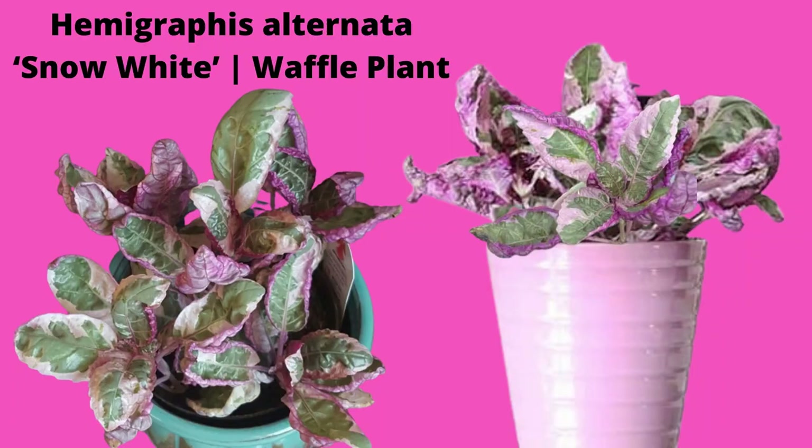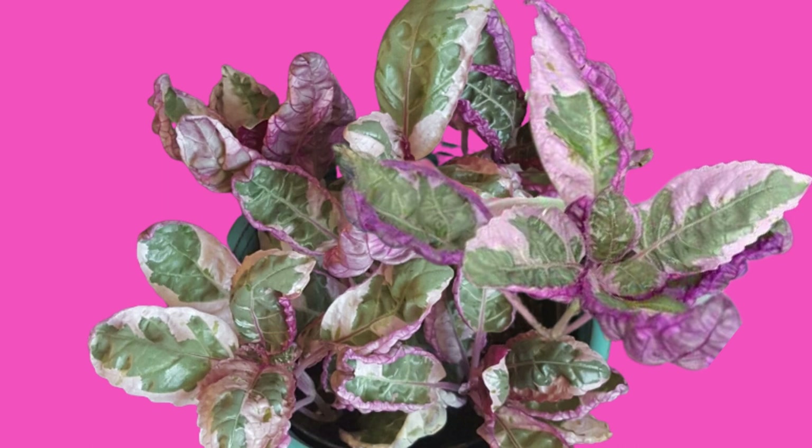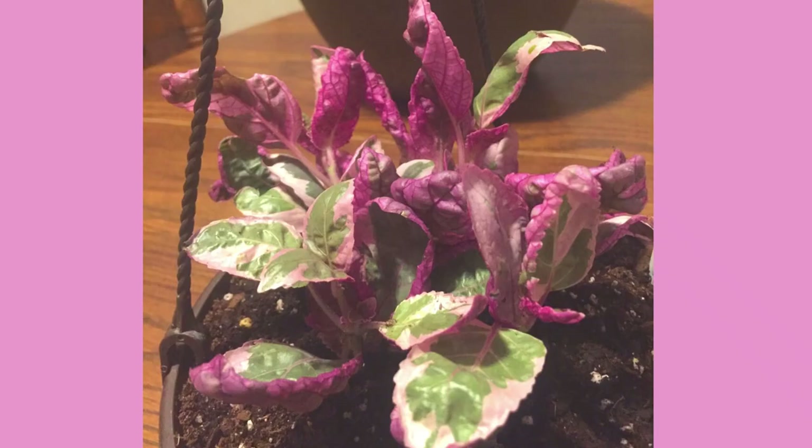Hemigraphis alternata Snow White, also commonly called the waffle plant, is a stunning houseplant. It has light green leaves variegated with pink and white edges, and the undersides have a magenta purple color. She hates drying out, so do not let her wilt. This also trails beautifully from hanging baskets with its cascading foliage.